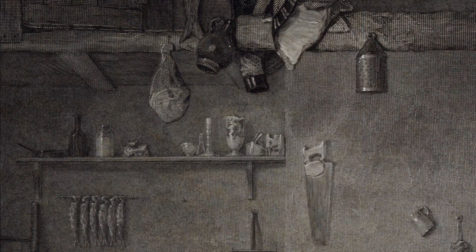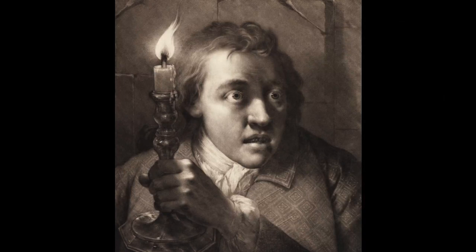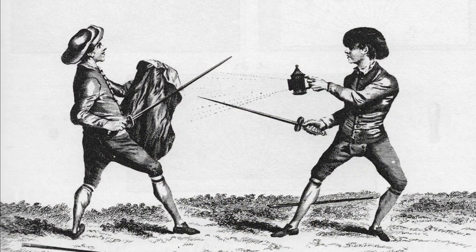This painting is called The Village Politicians, from 1813. We have a tin candle lantern — a punched tin candle lantern — up there on the wall, and there is a candlestick right there on the shelf on the wall. This is right over the fireplace.